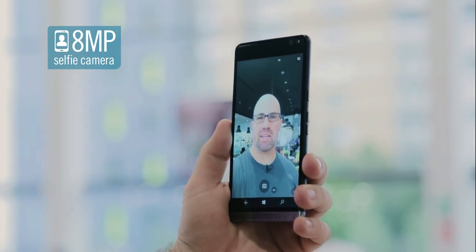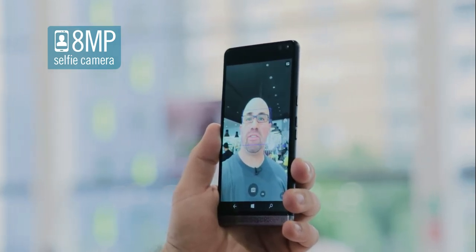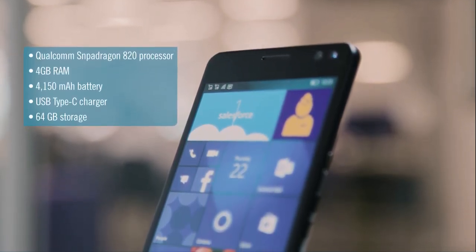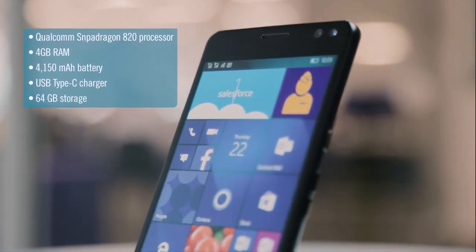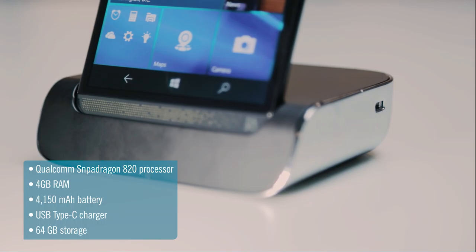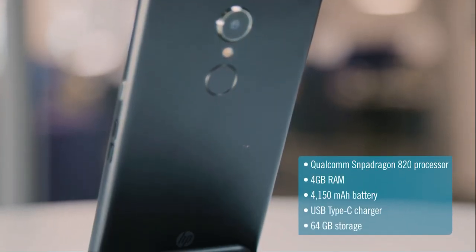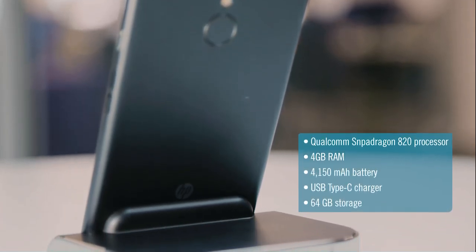The rear 16 megapixel camera comes with optical image stabilization, so it's capable of taking crisp, detailed images. Around the front, there's an 8 megapixel camera that actually captures two images at a time, which also improves the quality of video calls, even in low light.